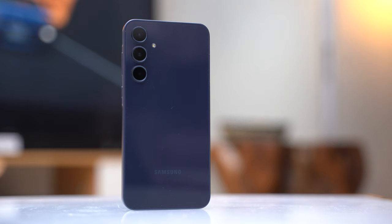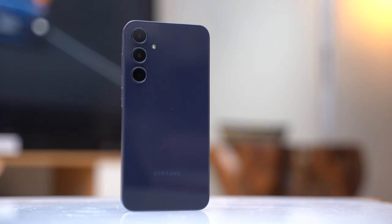Well, that's A-OK, because in this video we might have just the phone that can pretty much provide all those things and a little bit more. It's the Samsung Galaxy A35 5G. Stick around to find out more.